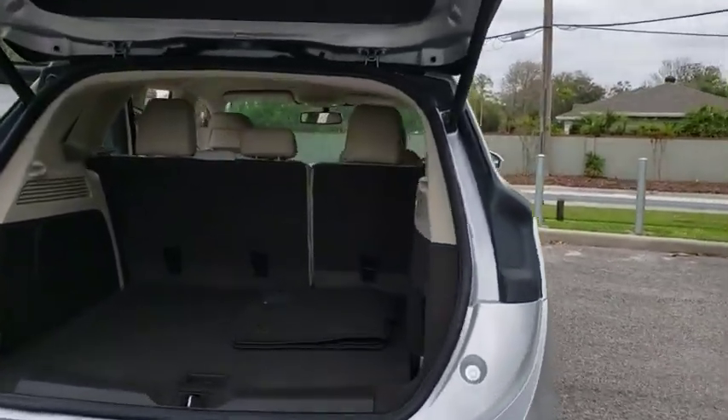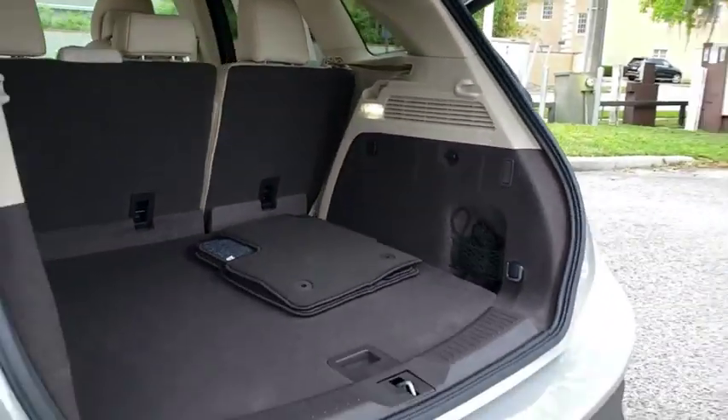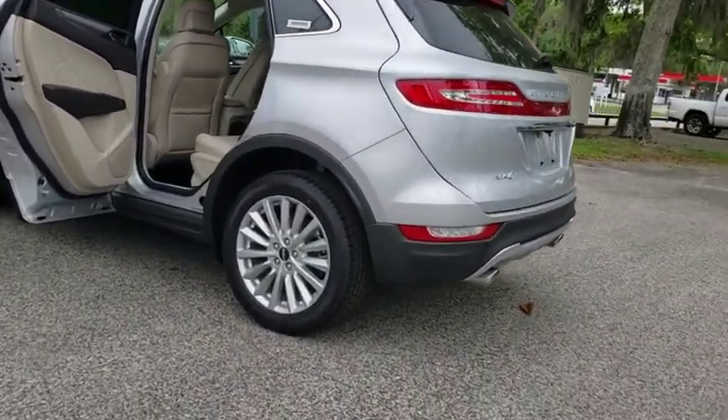Here are some of this vehicle's great options: backup camera, anti-lock braking system, power liftgate, steering wheel audio controls, keyless entry, power passenger seat, stability control, traction control.